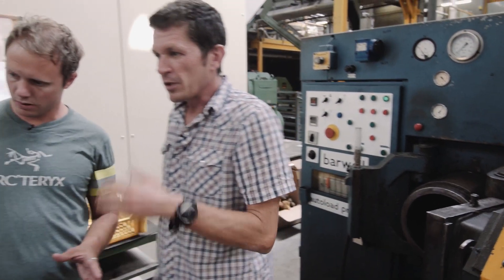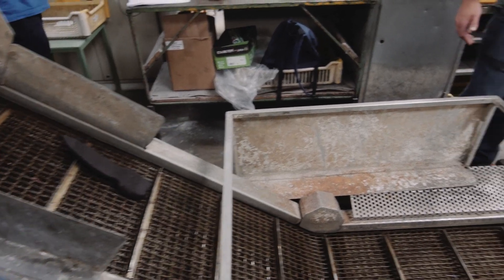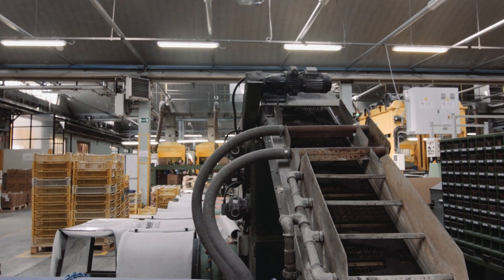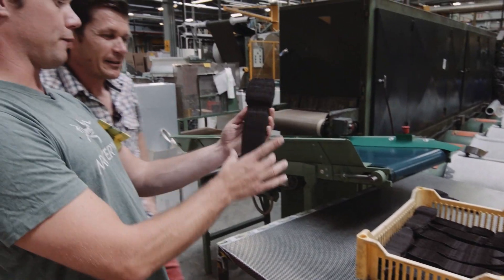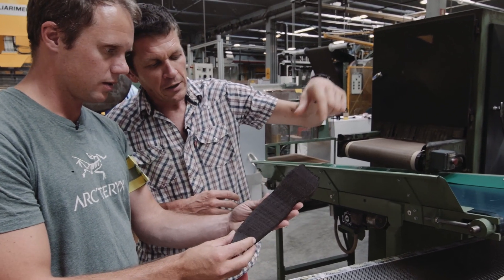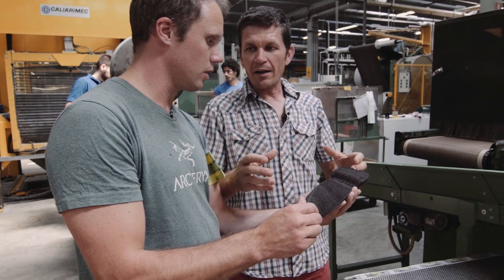So this is a rubber cutting machine. From the sheets we saw before, we now have some pre-shaped soles — not definitive yet, but after this we're ready to go to the press. It's fed through into this machine onto a conveyor belt and it ends up there. This is looking a bit more like a sole of a shoe — you can see the front of the sole here and the heel. It's not very precise yet because it hasn't been molded. We'll take this piece and put it in the mold, and after that we'll have a Vibram sole.